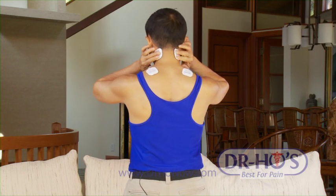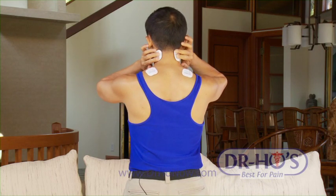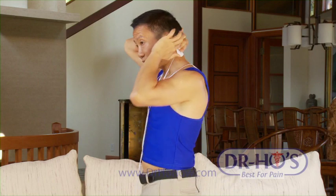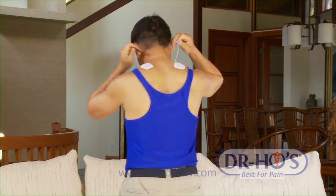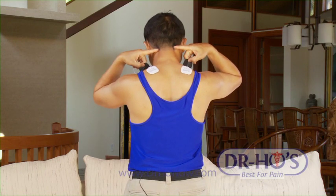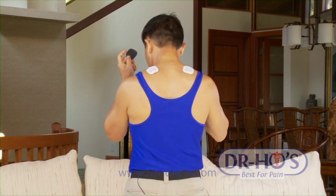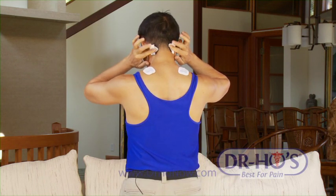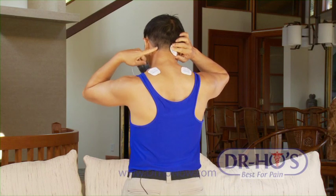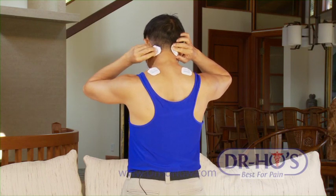If you have pain in a particular area of your neck, just put the pads right on it. But if you have headaches — those throbbing, pounding headaches, that stabbing pain behind the eyes — or if you're constantly tired, then you need to put the pads just below the hairline. For migraine patients, this is very, very important. Put the pads right there, just below the hairline. If you feel it, there's a little depression there — that's where the nerve exits.